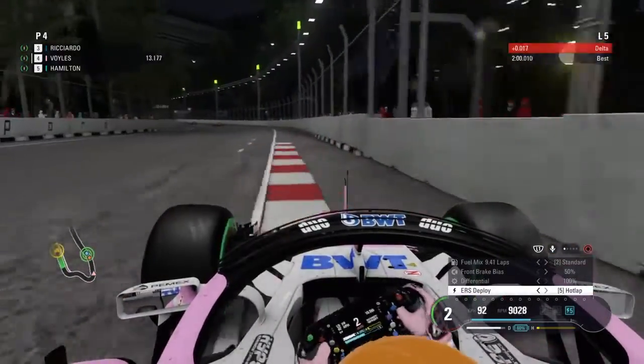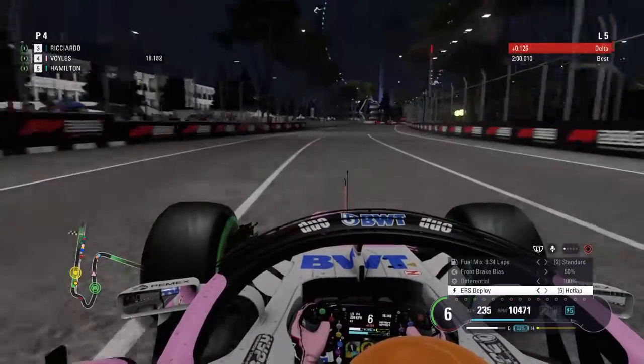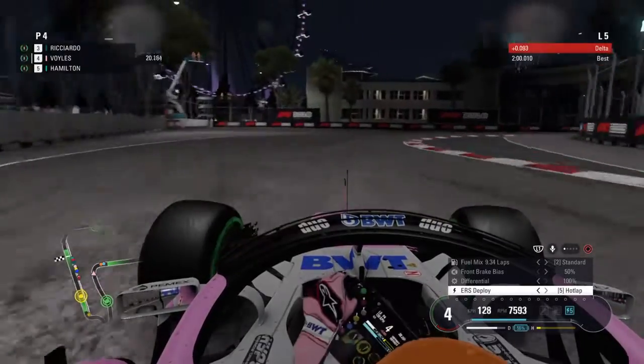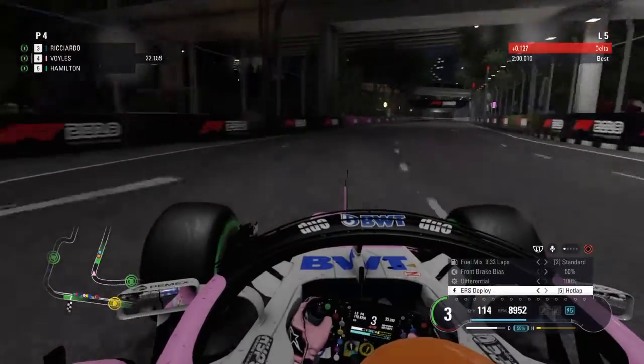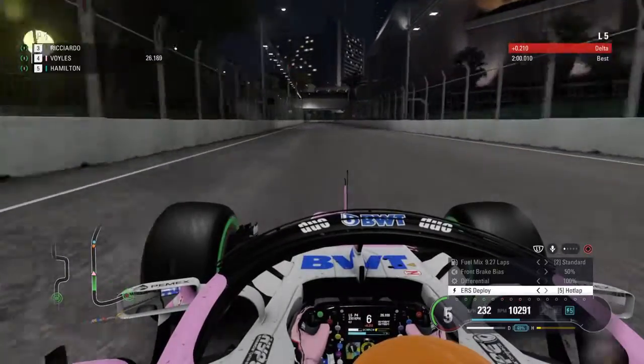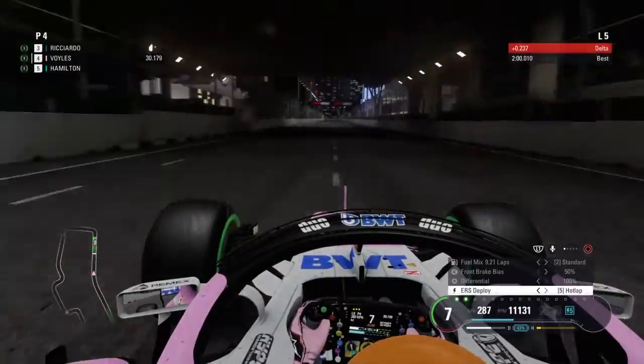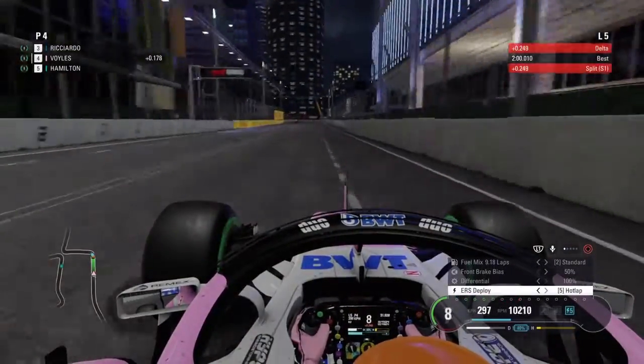I can't do 19 laps straight on a set of Hypersofts, so the rain makes it interesting. What I might do is go Hyper-Hyper, then intermediates, and then Ultra Soft to the end. The good news is the Hypersoft tire will be with us for the next race in Russia.